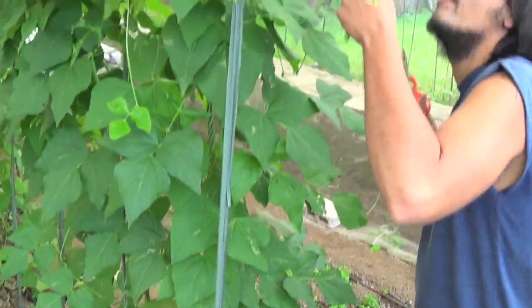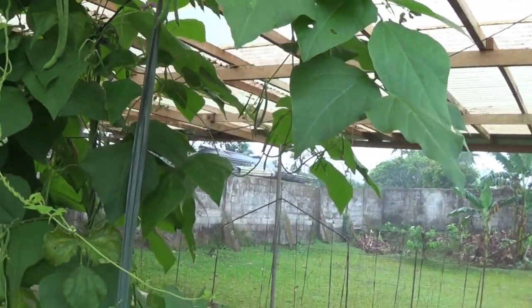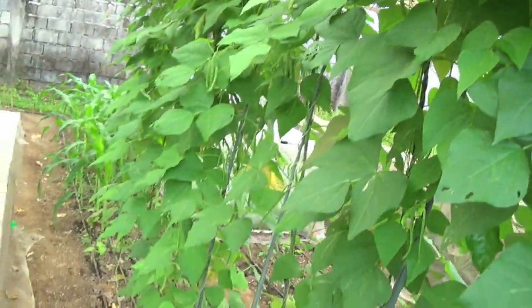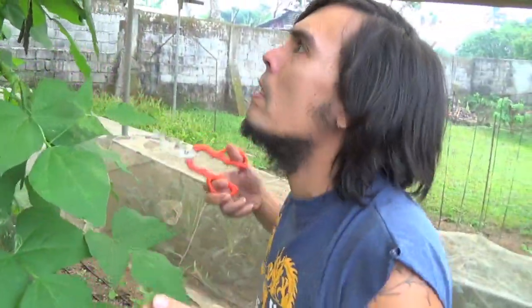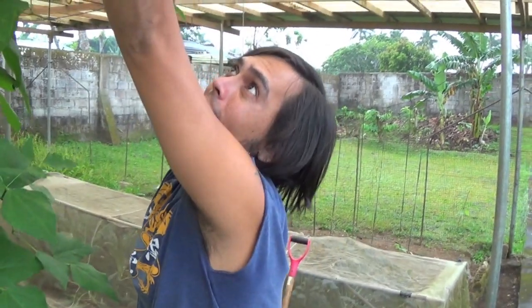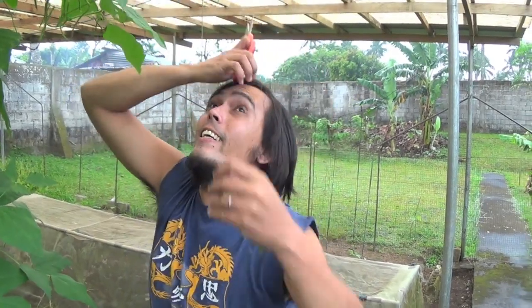That has a lot to do with the climate right now. It's cool weather here in Silang, and you can see the plants look very healthy. The reason why these beans are called baggy beans is because they grow in a cool climate — usually in Baguio where it's higher and cool. So right now they're doing very well here.